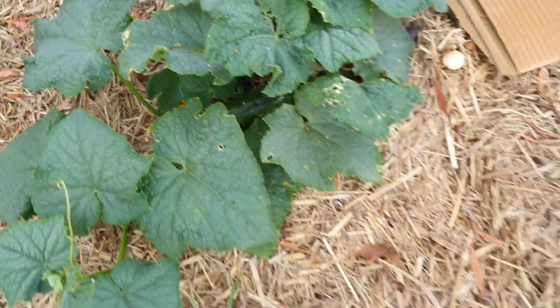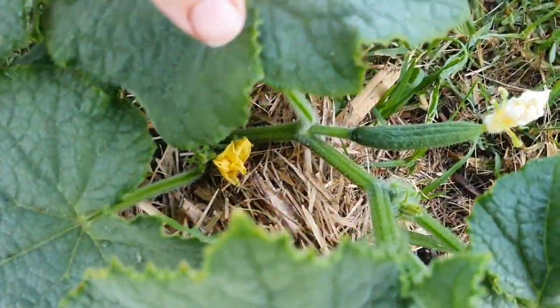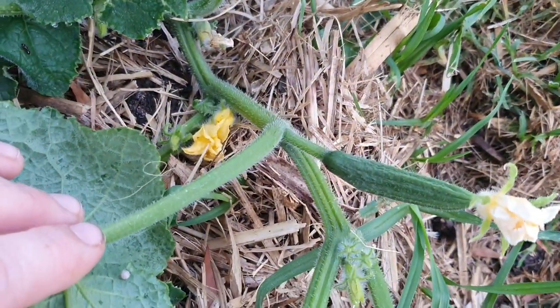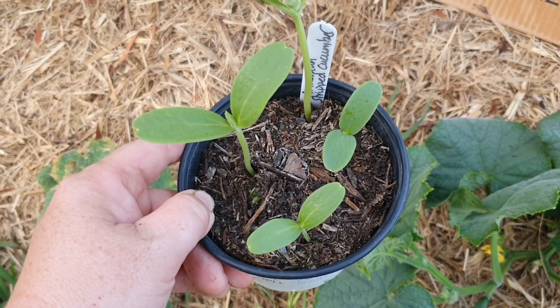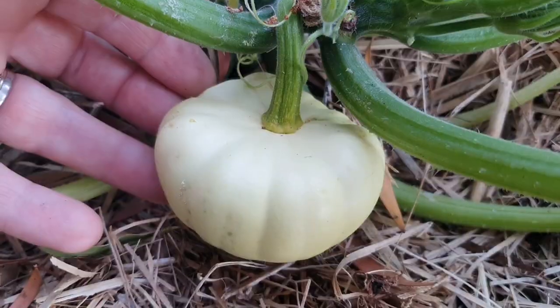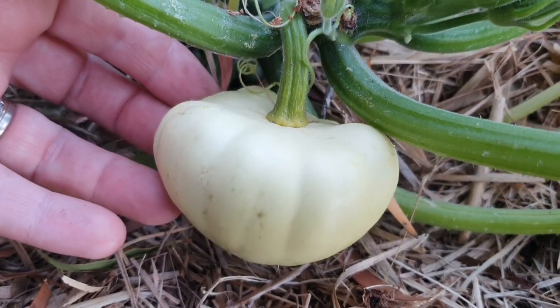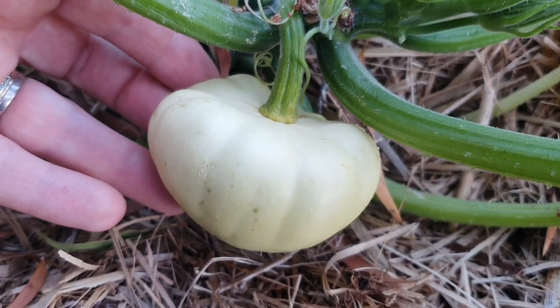Don't forget that as well as these three Lebanese cucumber plants here I also have a few Boston pickling cucumbers in the back garden, and I also have these Armenian striped cucumbers. Here's a button squash, or patty pan — it just needs to get slightly larger, maybe another few days to a week, and then it will be ready to pick.